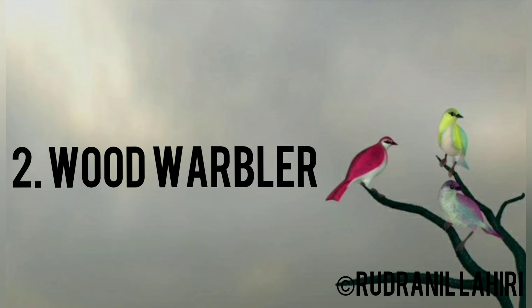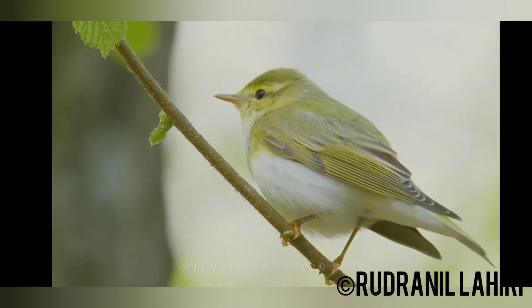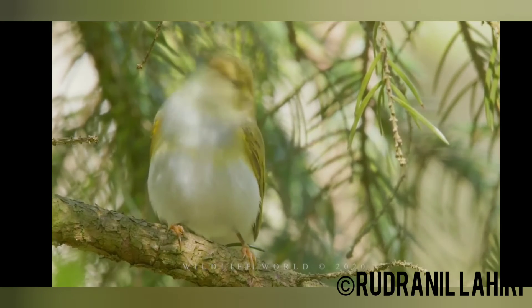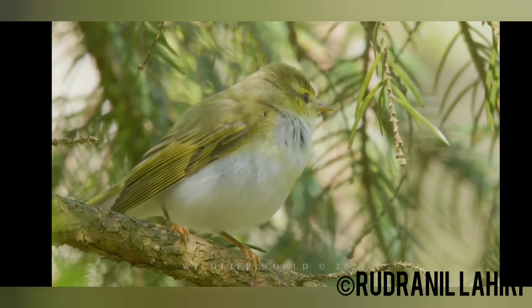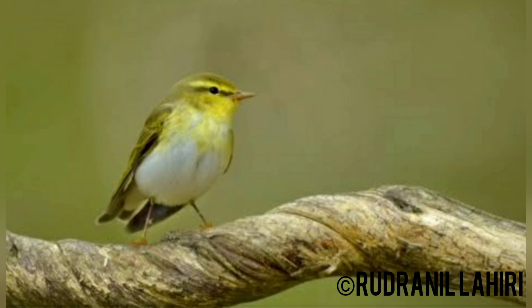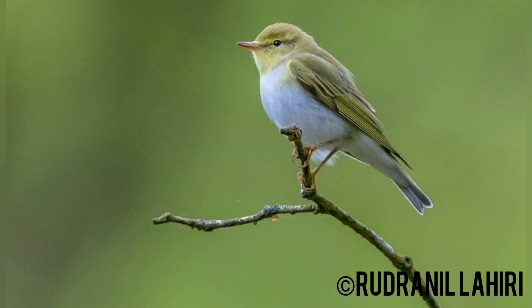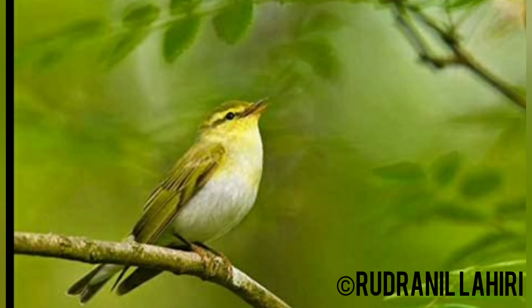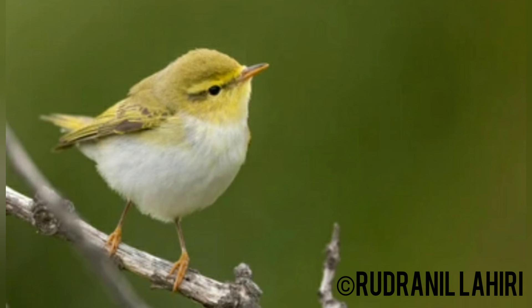Number two: the Wood Warbler. The Wood Warbler is a common and widespread leaf warbler which breeds throughout northern and temperate Europe and just into the extreme west of Asian Russia in the southern Ural Mountains. This warbler is strongly migratory and the entire population winters in tropical Africa. It is an uncommon to locally fairly common summer migrant.